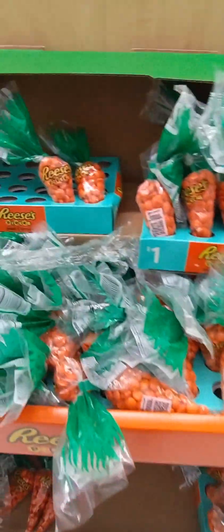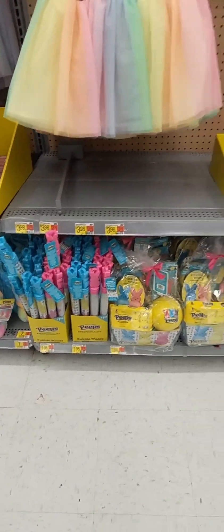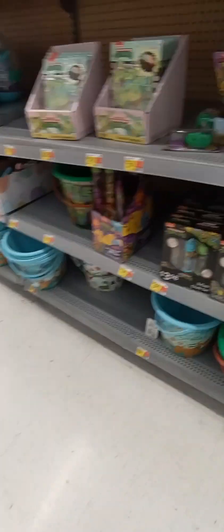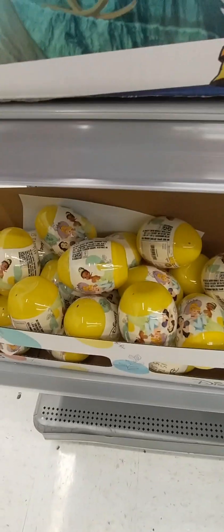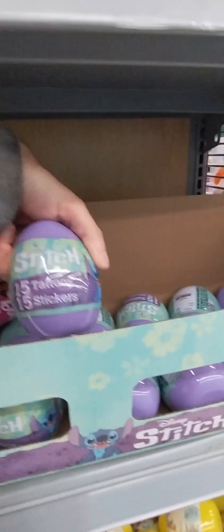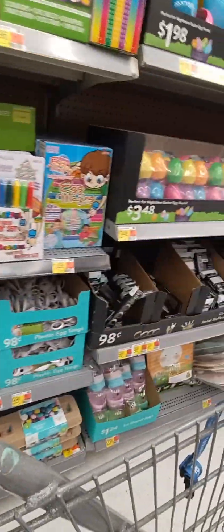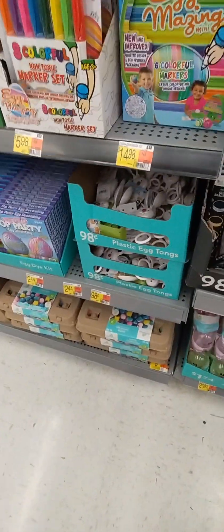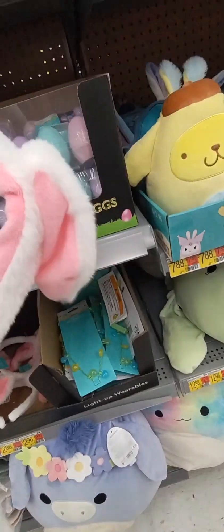People had peeps. Oh my gosh, so they got peeps here — I love peeps. They got princesses, Hot Wheels, Stitch. Oh, it's tattoos and stickers. This is color your eggs, egg tongs.